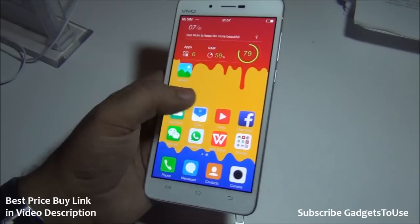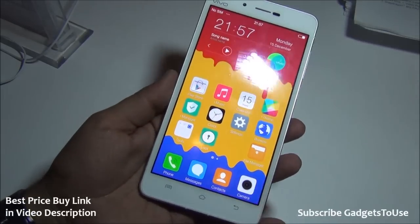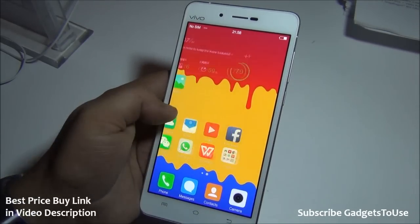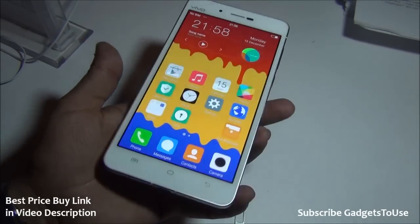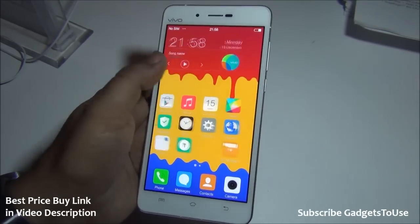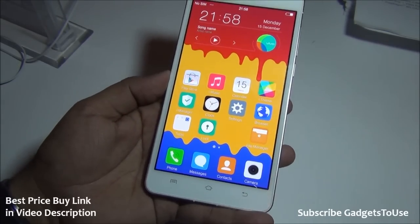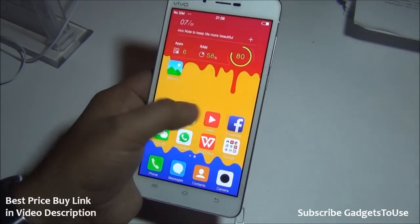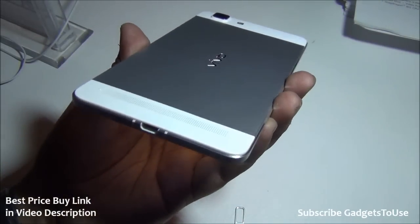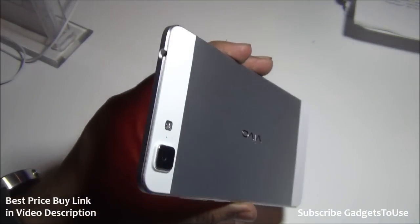The overall UI is responsive with no lag. It is definitely inspired by iOS to an extent, but it does have some extra features. There's no application drawer, but once you start using it you can get used to the home screen layout, and you can organize apps into folders.